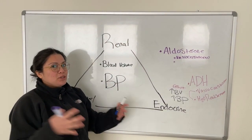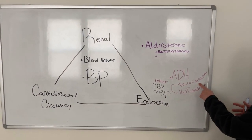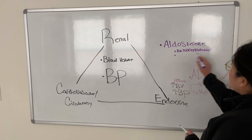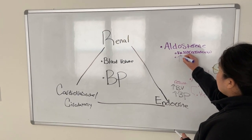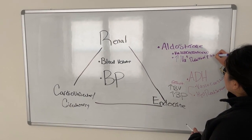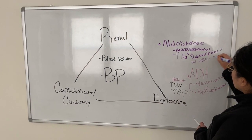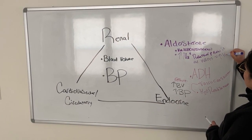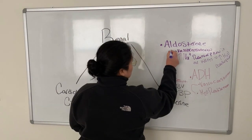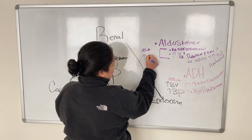Aldosterone also affects the renal system because it tells the kidneys to reabsorb sodium. Remember, water follows sodium, so you're pretty much reabsorbing water as well. So aldosterone causes vasoconstriction and increases sodium reabsorption in the kidneys, which increases H₂O reabsorption. The result of these two things is increased blood volume and increased blood pressure.